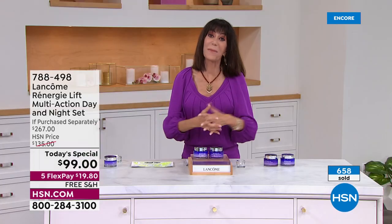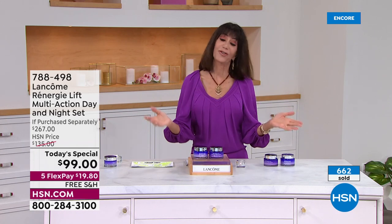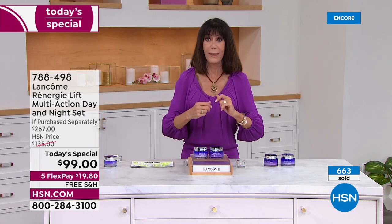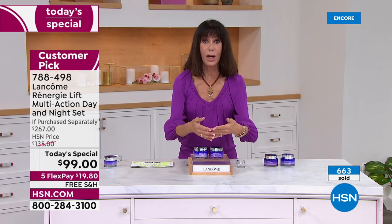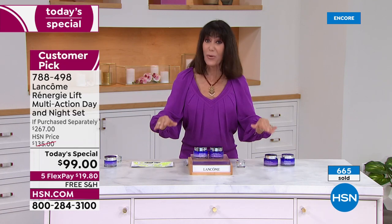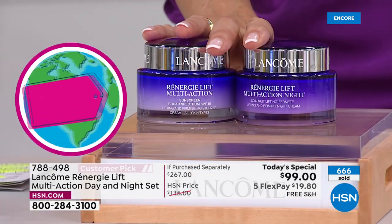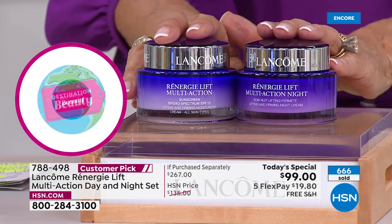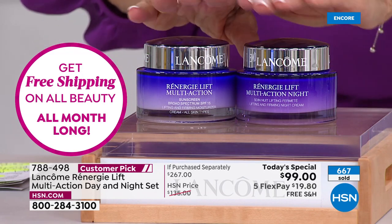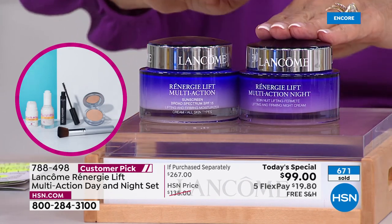We are so blessed here at HSN to have Lancôme. Bobby did the very first show with Kara and Robert. Back then we were excited just to ship it to your home, and everything always launched at the same retail price. Today, for the first time in over 10 years that Lancôme has been with us, this is the best and largest value we have ever offered — 63% off retail.